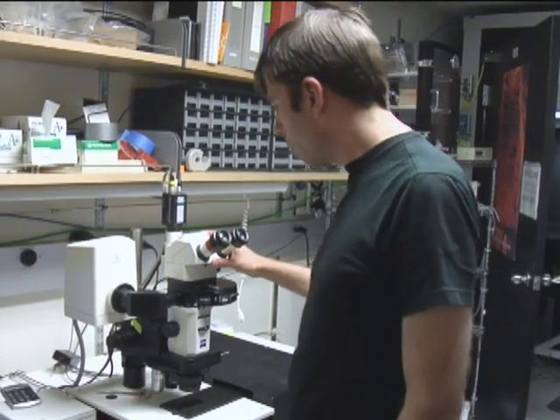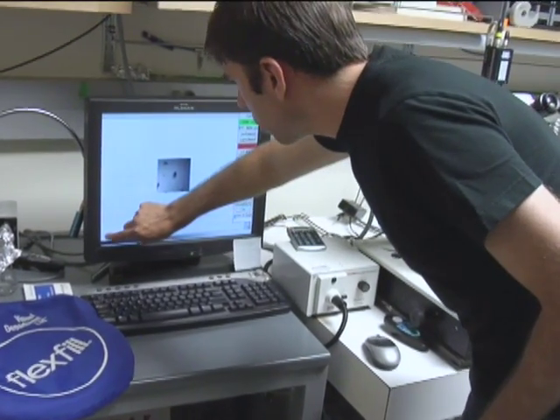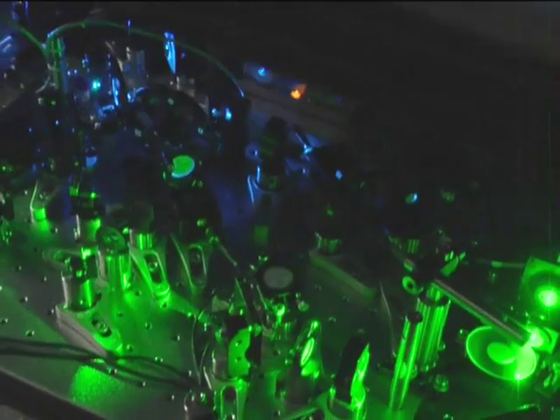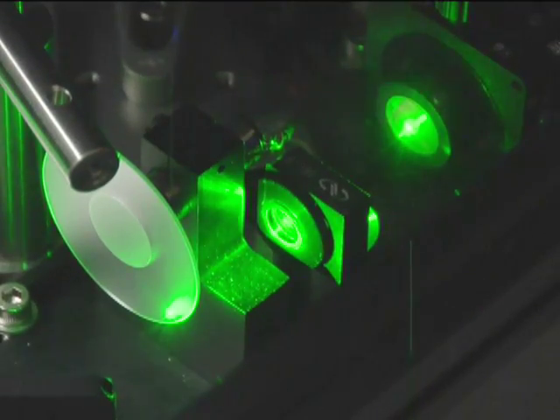The resolution of a microscope that uses light is normally limited by the wavelength of light. But as published in the journal Science, a consortium of researchers in the U.S. and Germany tricked light with screen-like grids that focus it into patterns. If you can take multiple images with different patterns of light, you can computationally turn that information into higher resolution.